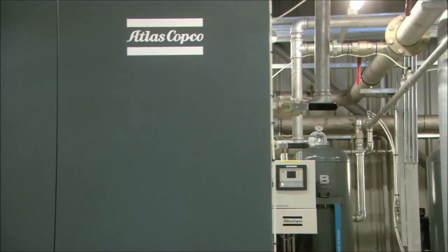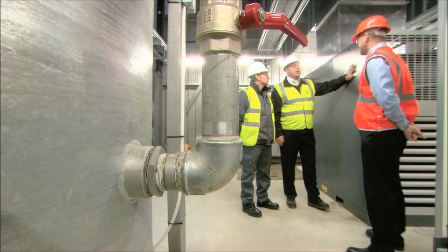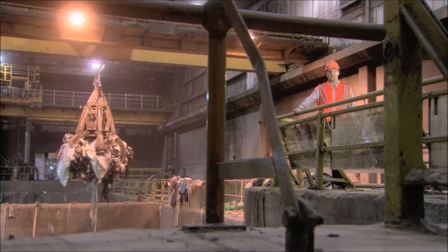Atlas Copco works closely with its customers from research to service. I've known Atlas Copco through my working career for 25 years now, and I've always had good quality service from them in all respects. The quality of the Atlas Copco product definitely fits with what FCC require on this facility.